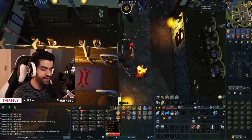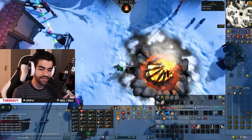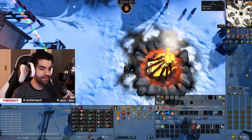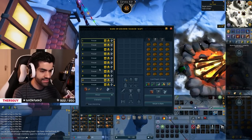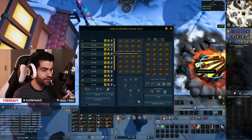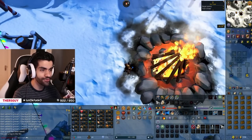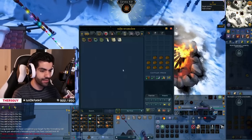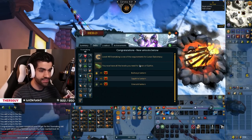That is level 43 firemaking coming in — I am fired up to be here. Level 44, level 45 firemaking, which means we are going to swap to maple logs that we got from a quest, because I'd rather power through this. So we're going from 109 XP per log to 141. We're going to be out of here in no time. 49 firemaking coming in, which means we now have all the levels needed for Tears of Guthix.